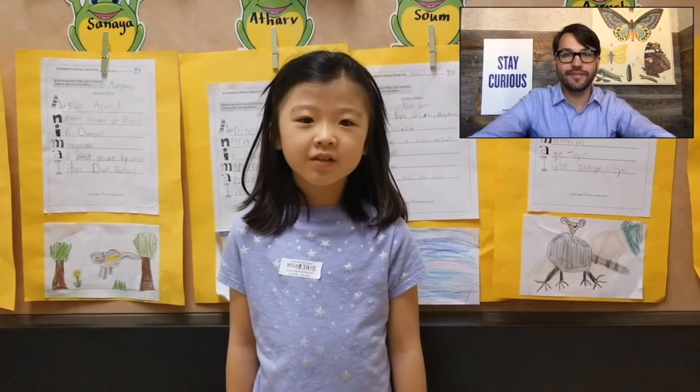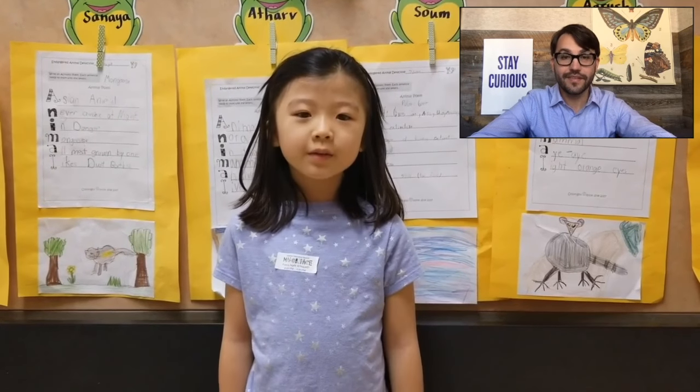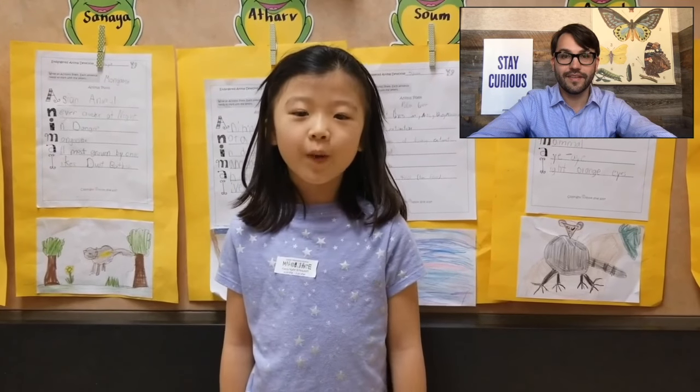Hi, Doug. Hi, Erin. I have a question for you. If animals find a warm place in the winter, why do they come back?